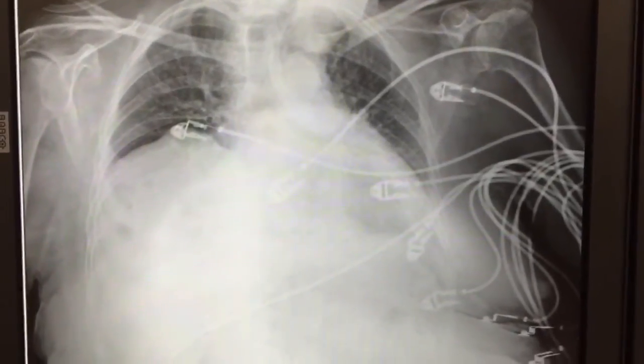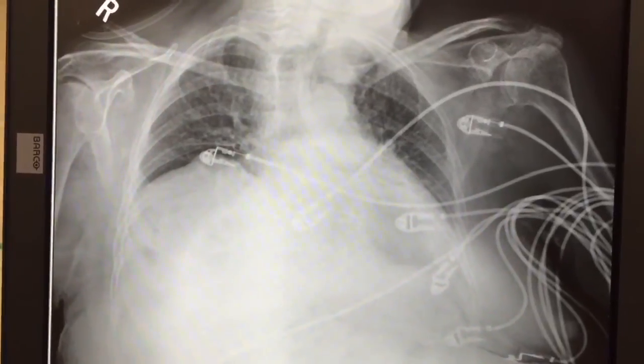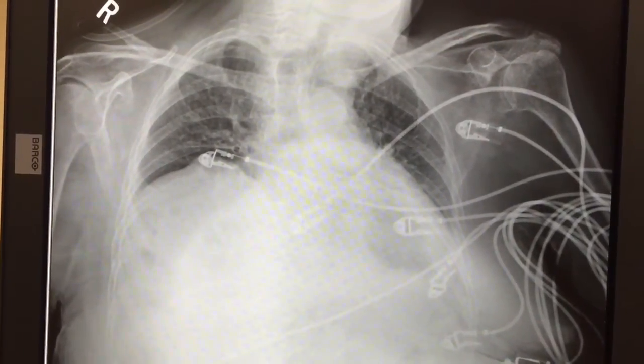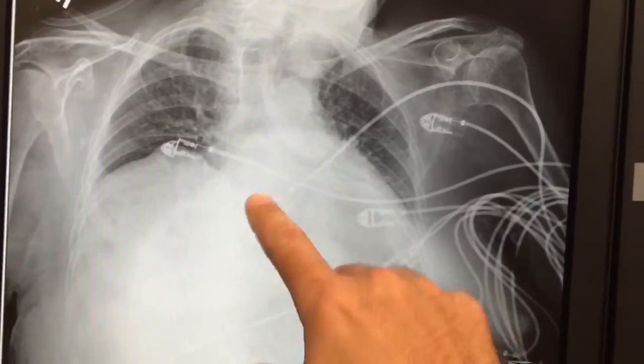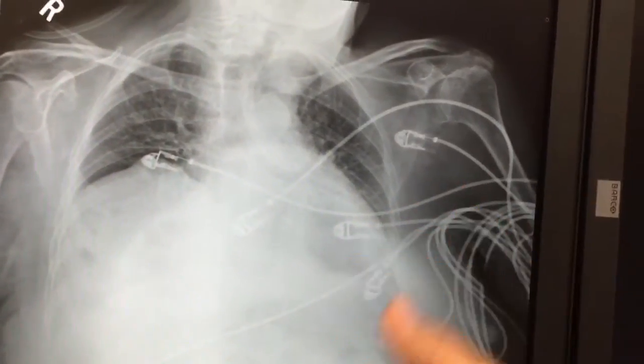This is a huge hiatal hernia that's taking up space in her lungs, which I'm sure compromised her breathing from time to time. I do not believe she has an infiltrate or pneumonia. She did end up having a resistant urinary tract infection, so we had to put her on gentamicin.